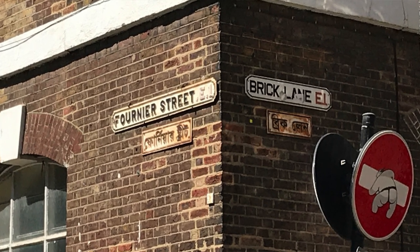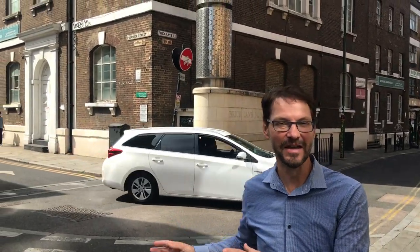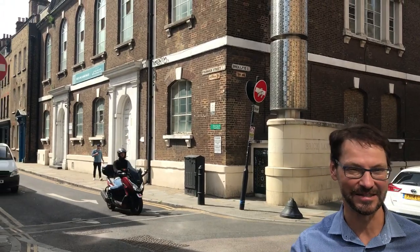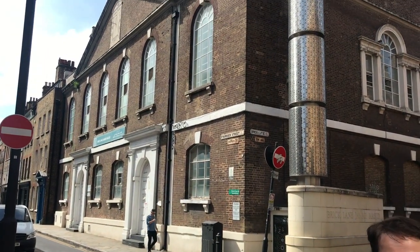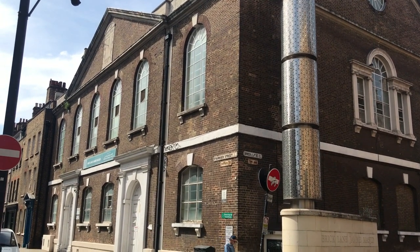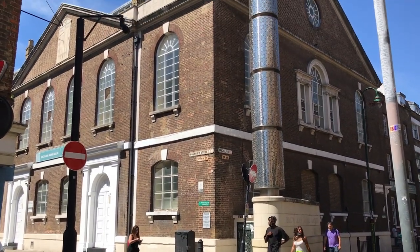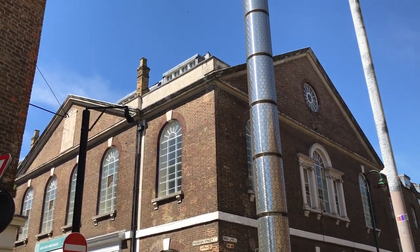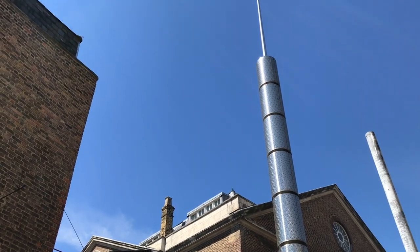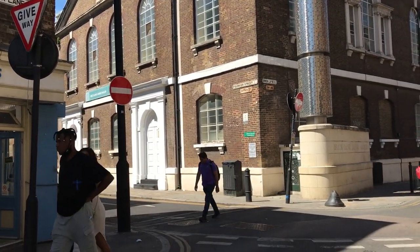We're standing on the corner of Brick Lane and Fournier Street, and right behind me is a building that encapsulates the different waves of immigration in the area. It started out in the 1700s as a Huguenot chapel, was then converted and used as a Jewish synagogue, and today you can see that it's used as a mosque — you can see the shiny metallic minaret that's been attached to the building.